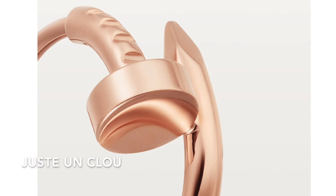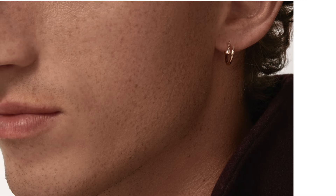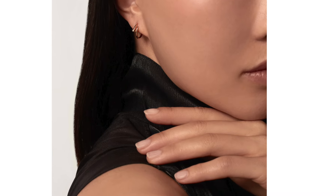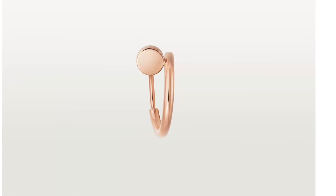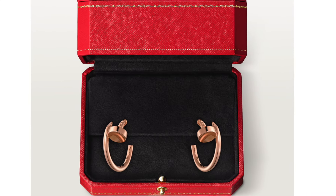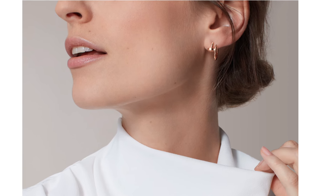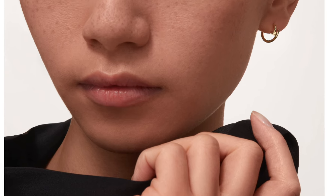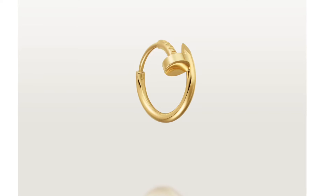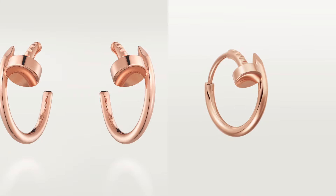The next cheapest Cartier piece is the Just Un Clou single earring, also sold individually. If you get two, you can make a pair at double the single price. The earring diameter is 12.45 millimeters. The money-saving tip here: the single in rose gold or yellow gold retails for $960. The pair version is slightly bigger at 12.75 millimeters and retails for $3,100, while buying two singles costs $1,920 — saving you about $1,180.